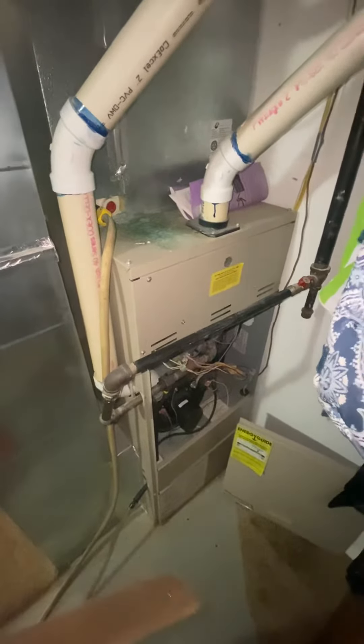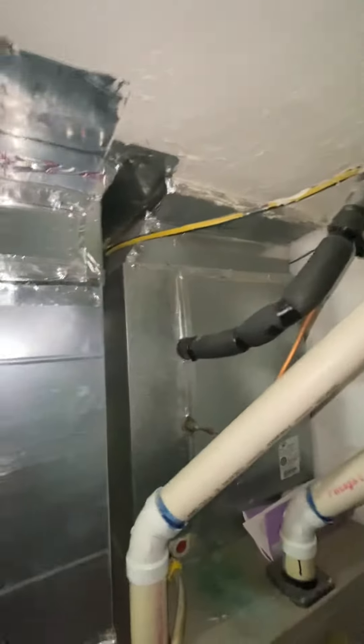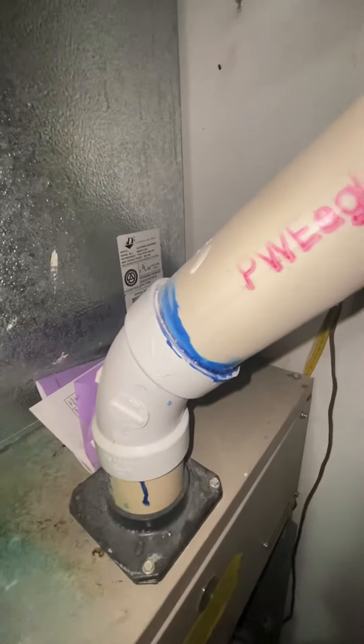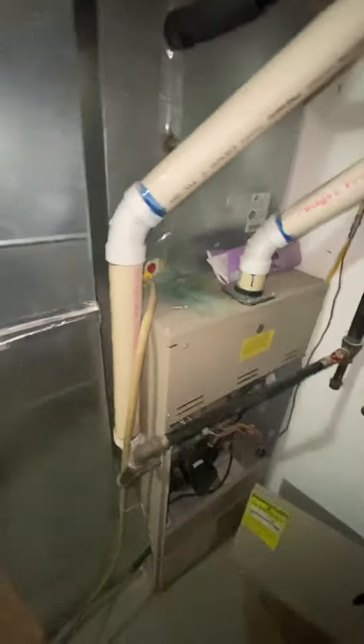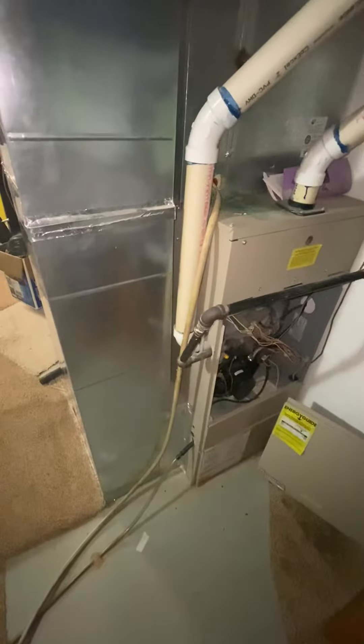From the ground to the bottom of the ductwork is 78 inches. Here's the coil — it's a five-ton coil. The ductwork right here is 24 inches wide, and the air filter on the back is 18 by 24 by 2 inches.